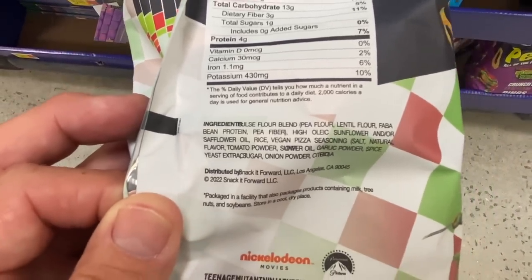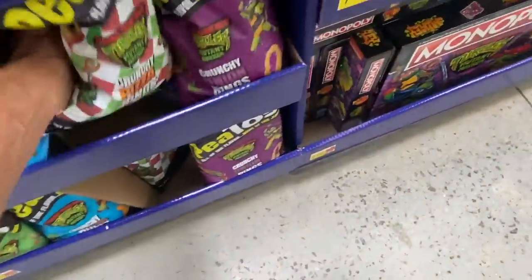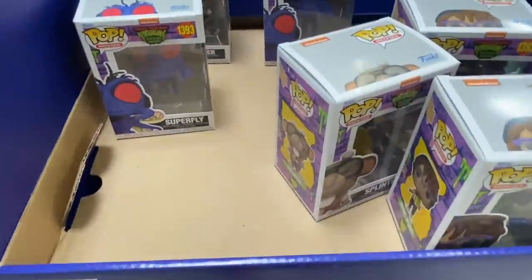Let's check out their ingredients — flour, pea flour, bean protein, pea fiber. Not bad, it has been worse, but they look pretty tasty anyway.